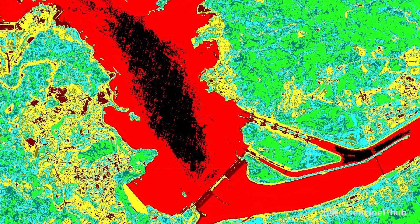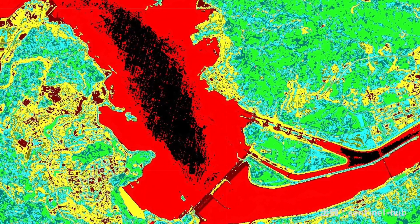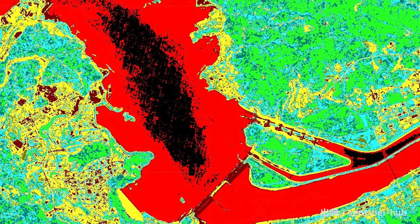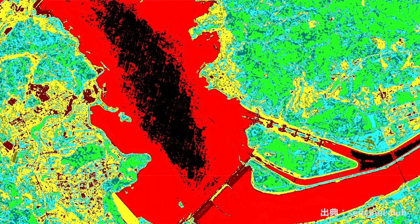This is an image created based on an index called the vegetation index. There is a black substance visible at the dam lake. This seems to be related to extracting data per 7 micrometers of the infrared wavelength to measure the amount of water vapor — but what on earth is this?